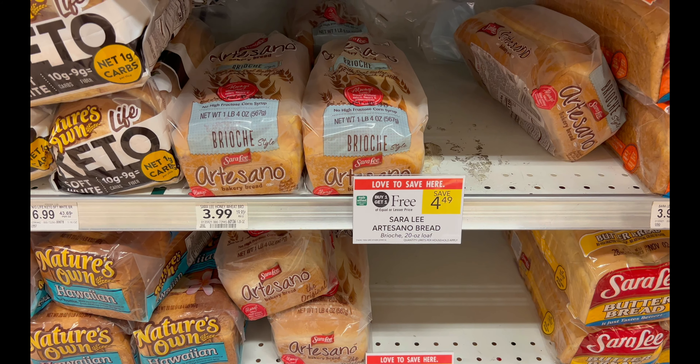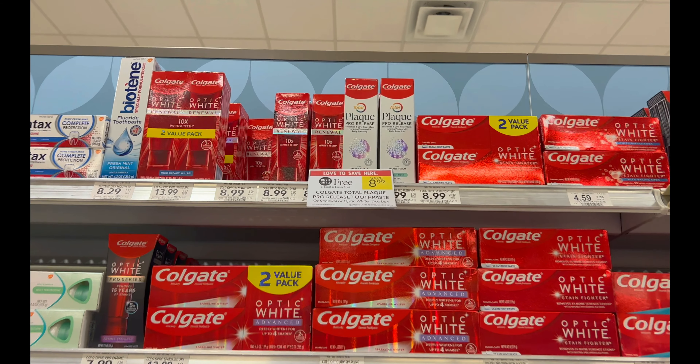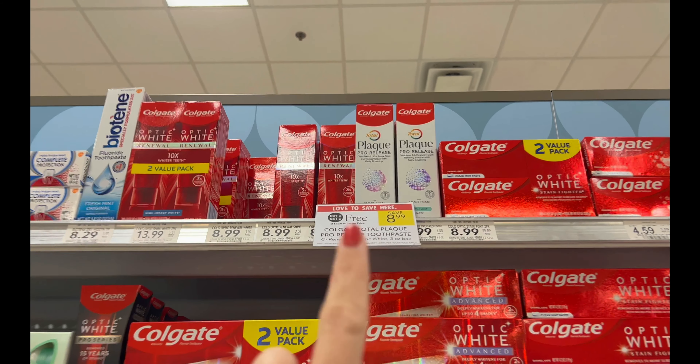Another easy Ibotta money maker: these two-count ear plugs are $3.89. Submit to Ibotta for $4 cash back — limit one — making it an $0.11 money maker. We also have two really good deals on oral care at Publix this week.